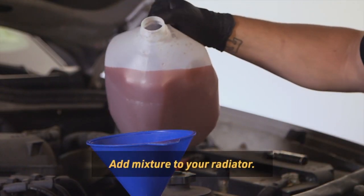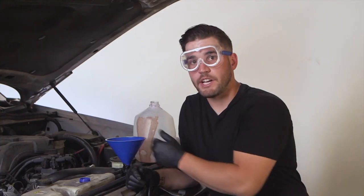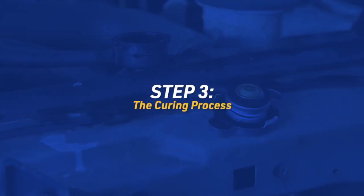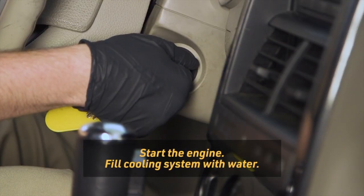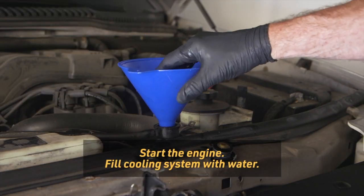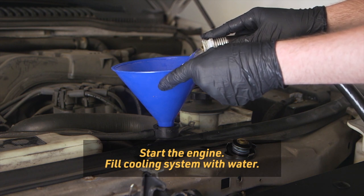Add the Block Seal and water mixture to your radiator. Do not pour the mixture into the overflow tank. If there is no radiator cap, detach the upper radiator hose and add the mix directly into the hose, then reattach the hose. Start the engine and immediately top off the cooling system with water. If the vehicle starts to overheat, turn the engine off, allow it to cool, top with water, and restart.